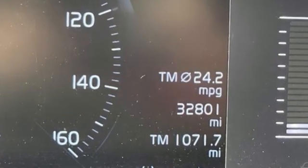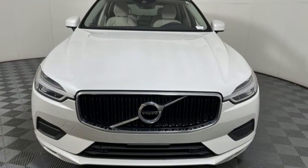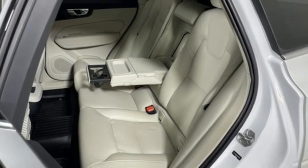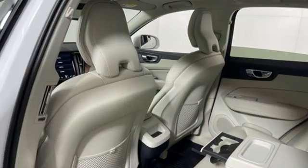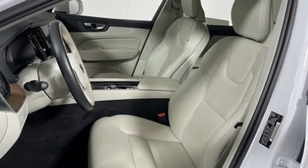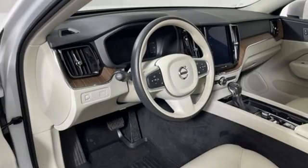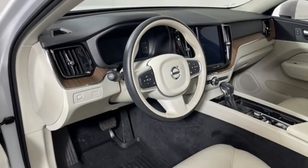Drive E engine, gas pressurized shocks, external memory control, remote engine start smart device, dual zone climate control, auto dimming rear view mirror, voice activation, Apple CarPlay Android Auto, driver memory seats, configurable instrument gauges, and LED low and high beam headlights.